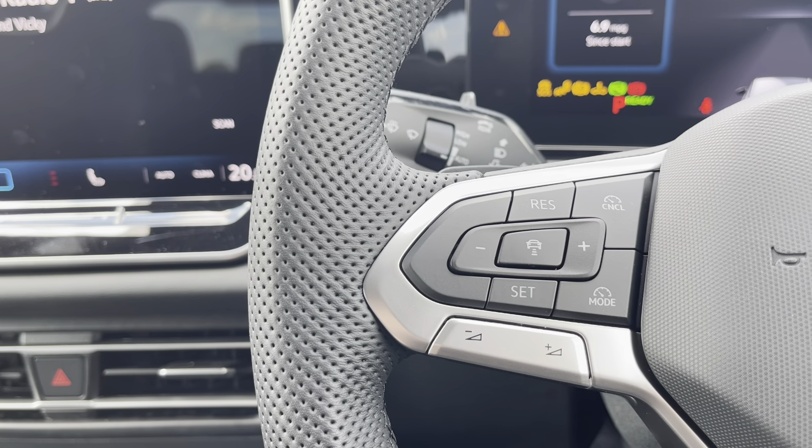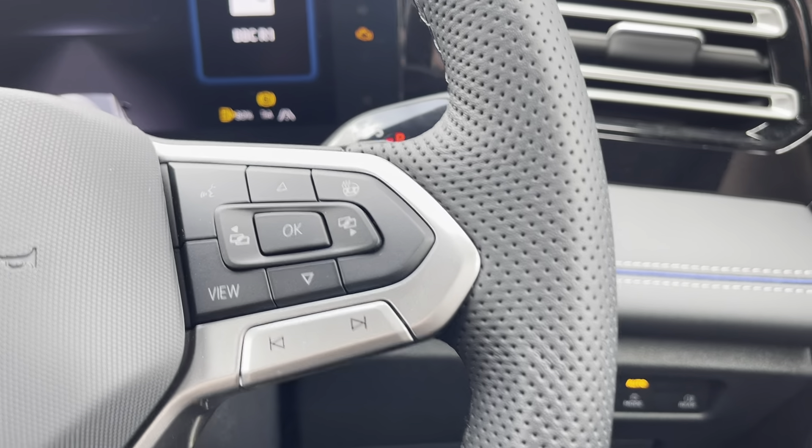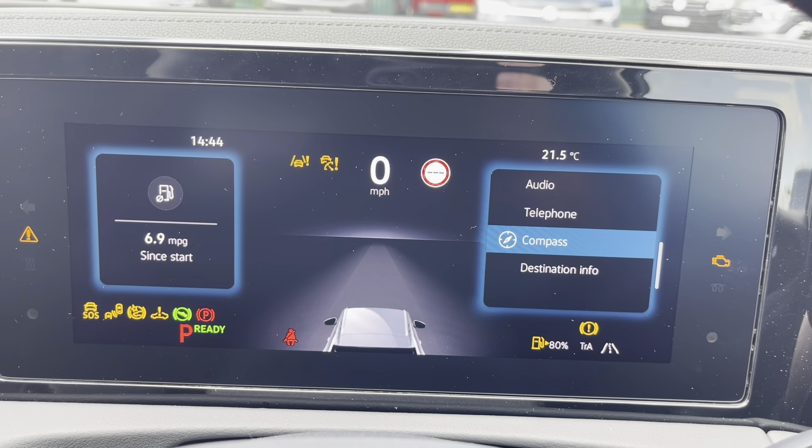The multifunction steering wheel features adaptive cruise control and speed limiter functions, controls for the digital cockpit display, and you'll also find your gear stick. Looking at the cockpit display, you can customise it with a variety of options.